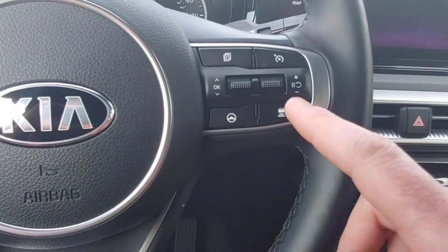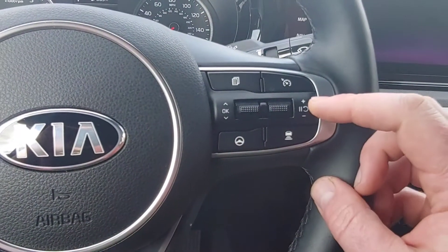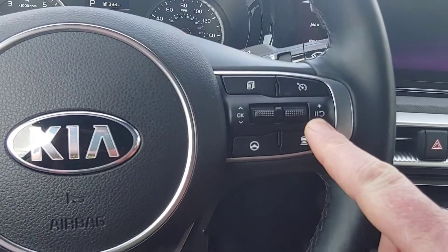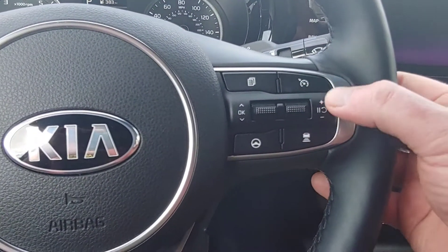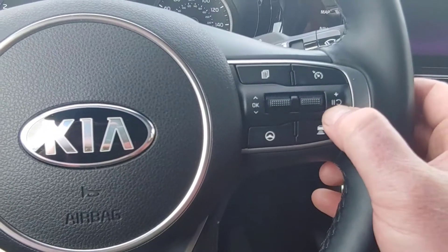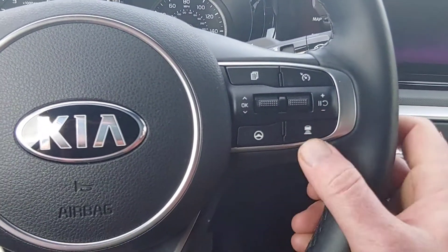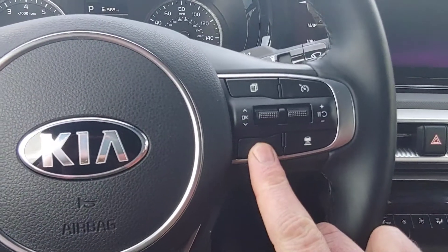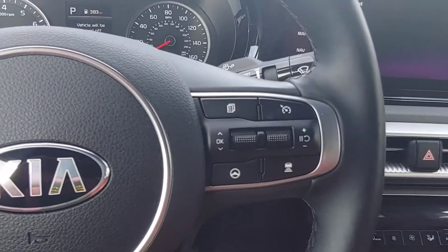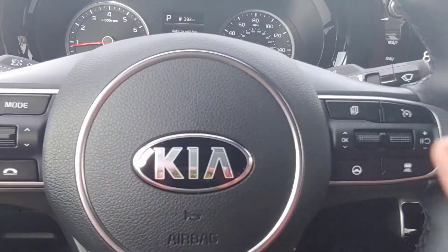Cruise control here turns it on and off. So you set the cruise speed up or down, and then you can increase or decrease. If you push it in, I guess it's pausing the cruise — I just now noticed that, but it also resumes. This is your distance setting for adaptive cruise. Over here is your steering control — it's kind of a Kia thing where you can stiffen and loosen the steering separate from your drive mode, which is pretty cool.